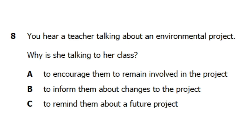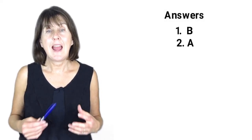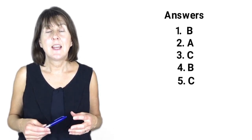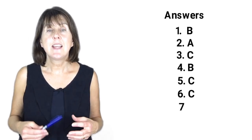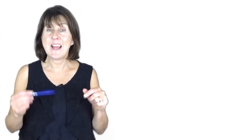That is the end of part one. OK, so let's see, how did you do? The answers are: 1 B, 2 A, 3 C, 4 B, 5 C, 6 C, 7 B, and 8 A. I hope you did well! A link to the transcript can be found down below for you to download and listen again.